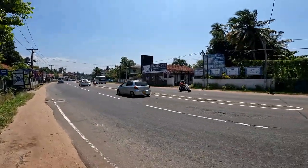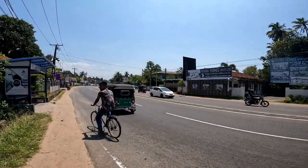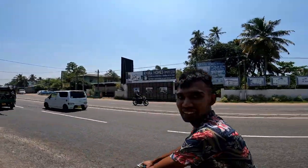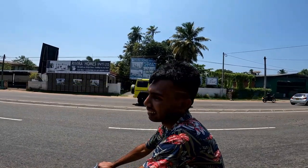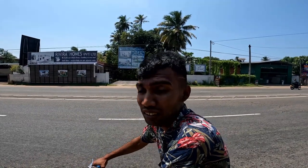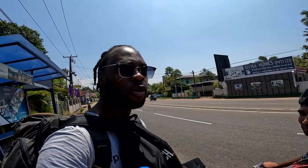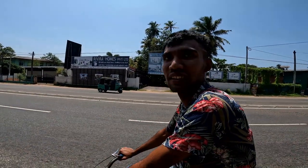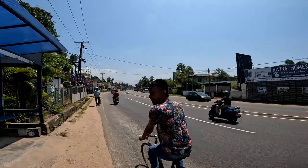This is what the highway looks like here in Katunaika. I stopped to chat with a local on his bicycle. He mentioned it's a very nice place with hospitable people, which matches my experience so far. He was heading off on his bike — a really cool interaction with the locals.